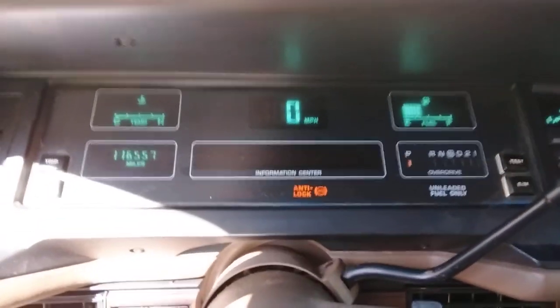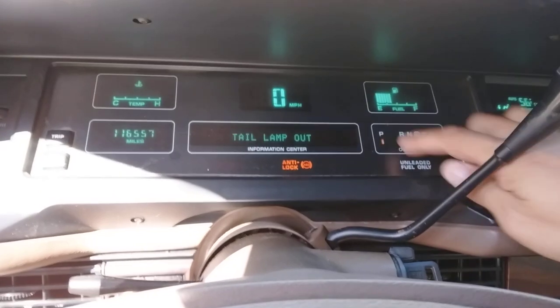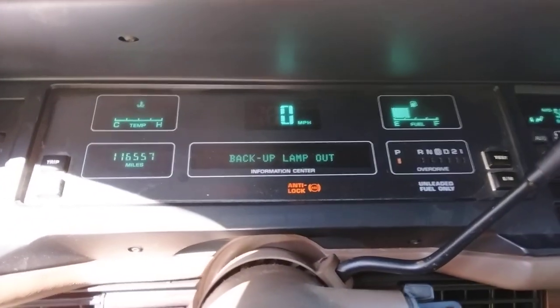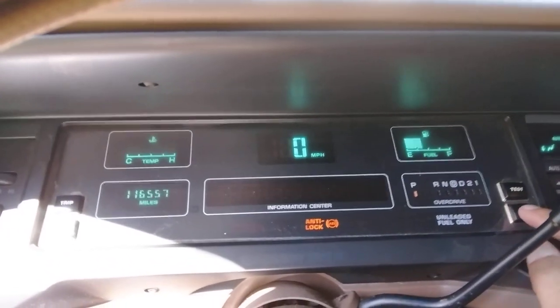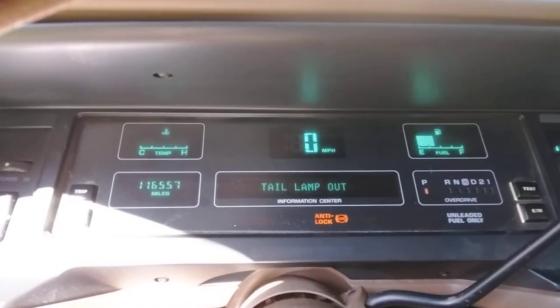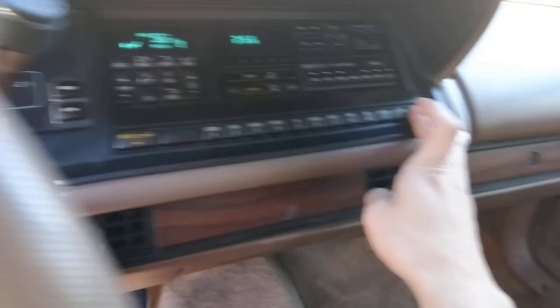It starts right up and had a bunch of work done to it. Runs really good. I don't know why it says the tail lamps are out — everything works on the back. I don't know if there's a way to reset this or not. The digital gauges are pretty cool. It's got all this technology.